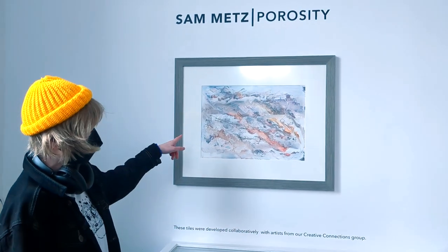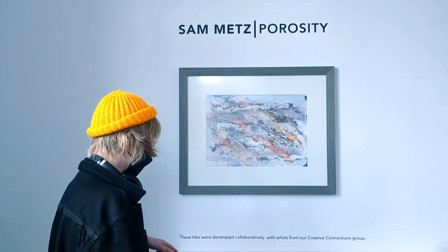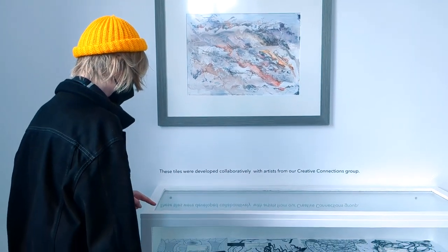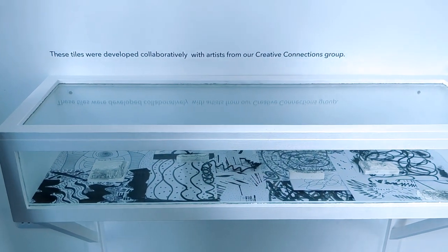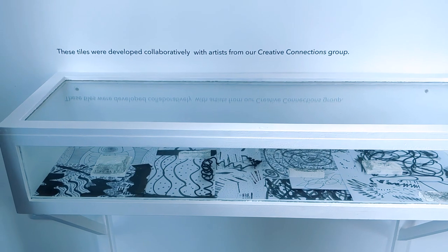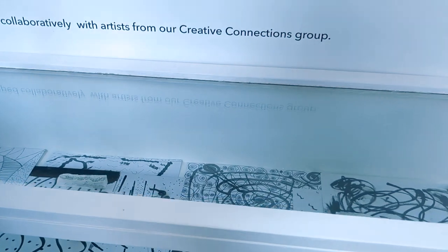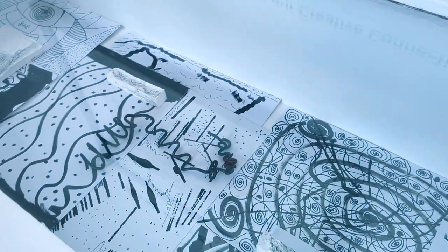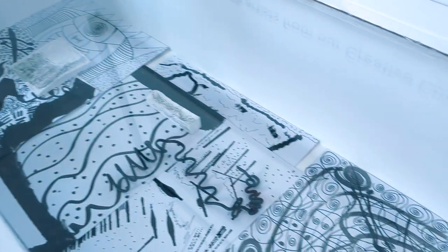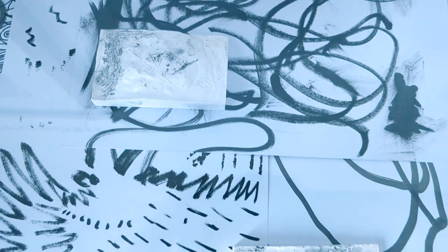This is a painting I did at Feral Arts in Hull — I really recommend Feral Arts, they're a great learning space. Below it is some work I did with Creative Connections in 87 Gallery, and we were thinking about stimming quite a lot. There's some drawing and stimming work, and on top of it are some plaster tiles that have been carved into, thinking again about stimming actions. They're pretty cool.